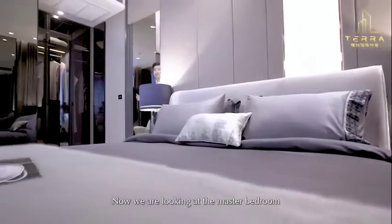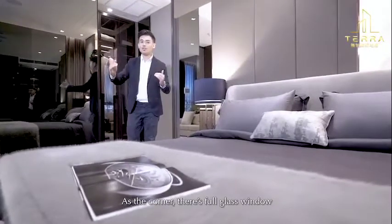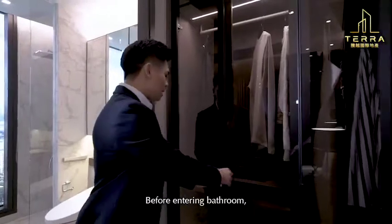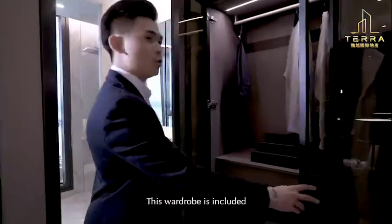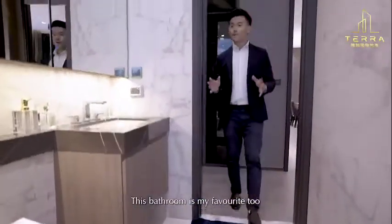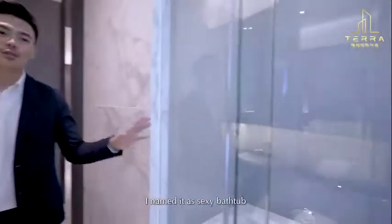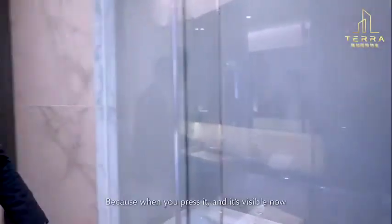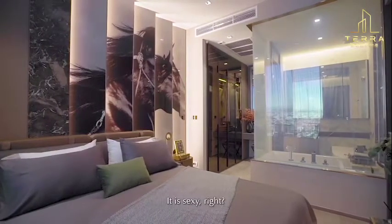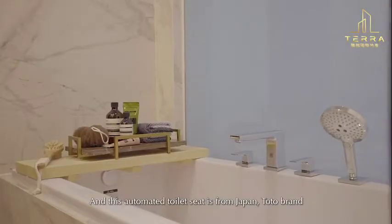Now let's look at the rooms. I really love this room — the space feels great in the evening. I love the visual impression this room gives. Let's take a look at the bathroom. There is a rain shower, and the bathroom fittings are from the Japanese brand Toto, which features automatic functions.